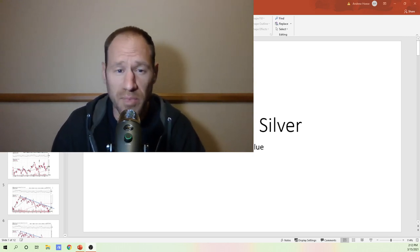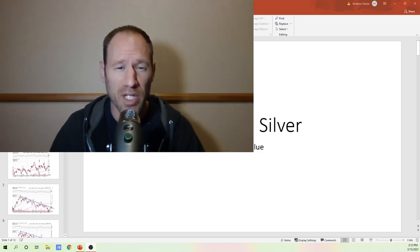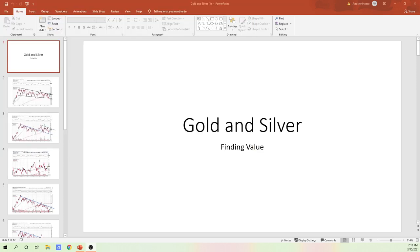I'm going to go over a gold and silver update and show you what I'm seeing in the markets for gold and silver. I'm looking at the bigger picture items, so I charted out a lot of ETFs here, just to show you kind of what we're up against and what's coming up in the short term.